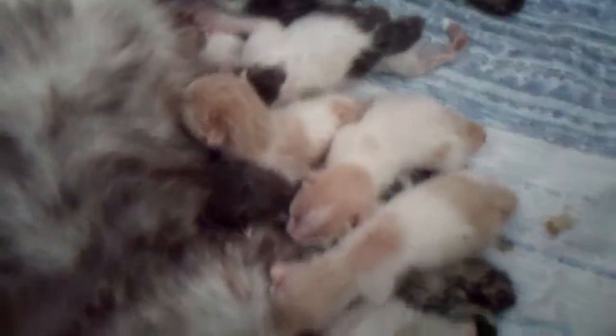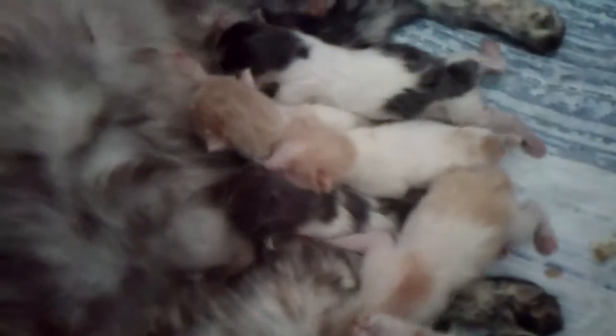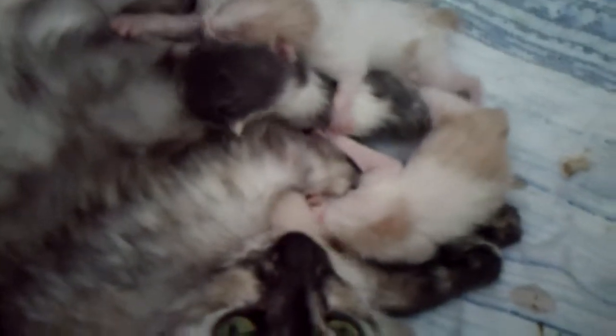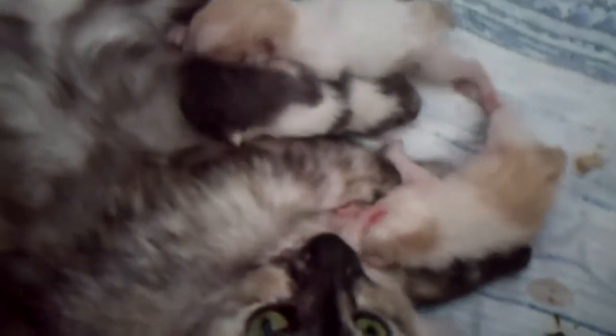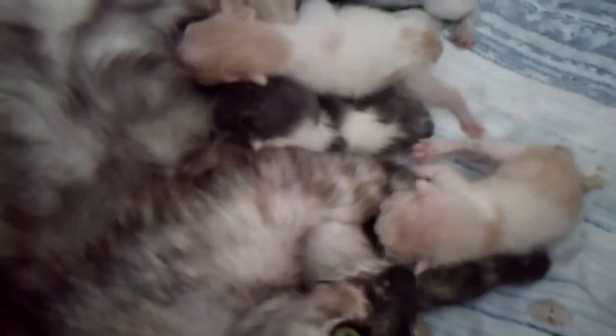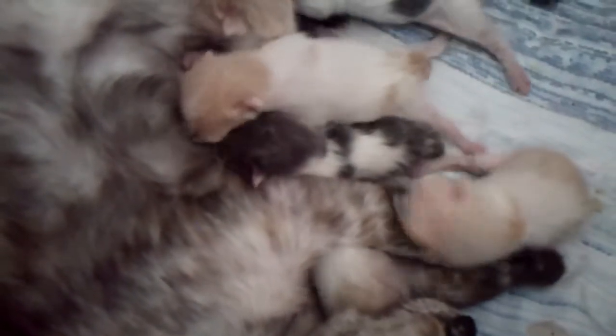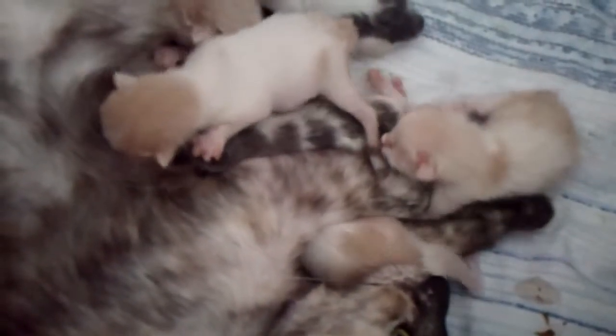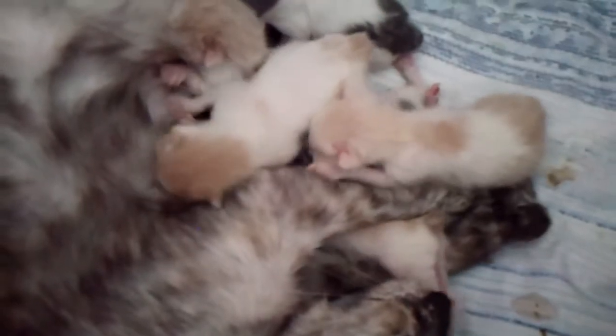They're all doing well so far. The first 72 hours is the critical period for newborns. If they get past that point, it seems they're out of the woods, so to speak, for a while. The next critical period is when they're fully weaned, which is between six and eight weeks.